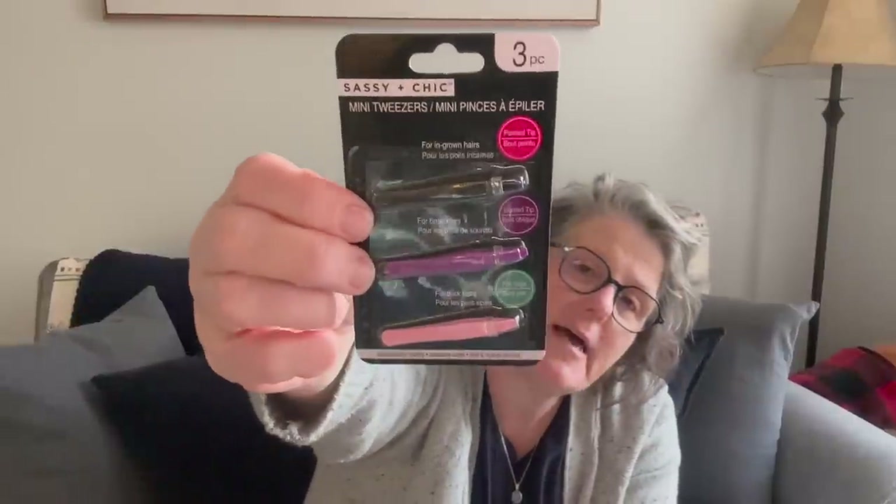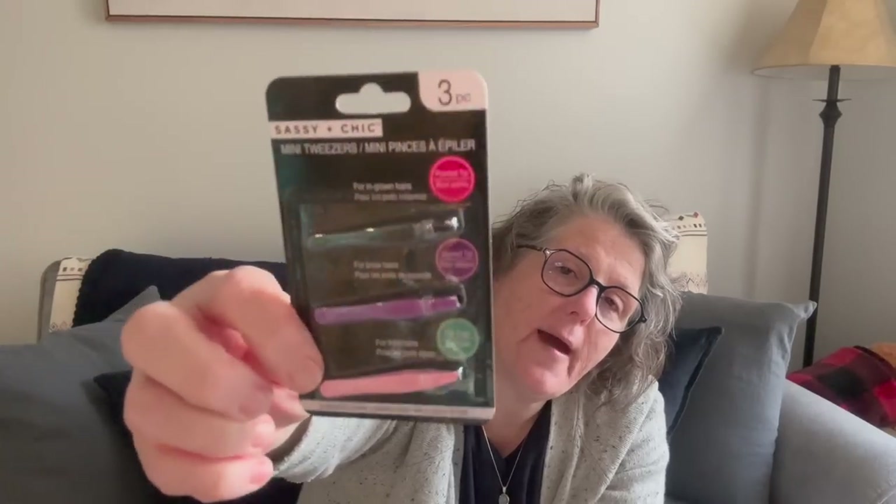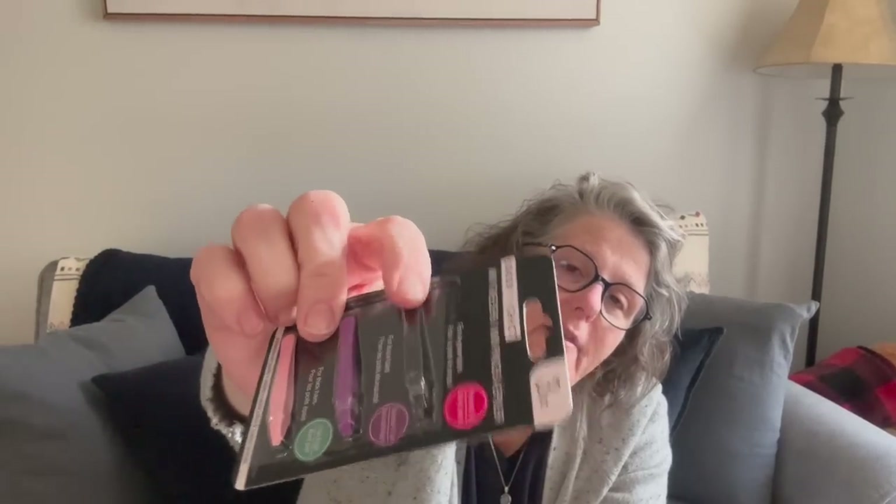Speaking of my upcoming trip, I grabbed some of these little tiny tweezers. I use tweezers in my cross stitch because I get cat fur everywhere all the time. The black ones are a pointy tip so they won't really work, but the purple is slanted and the pink is flat. These are small enough — I'm putting together a little kit in an Altoids tin, and that's going to be all I'm bringing for my stitching notions when I fly overseas. They are the Sassy and Chic brand. I've purchased them before for other people, but not myself.